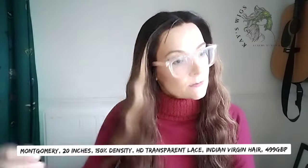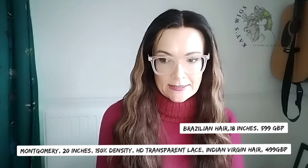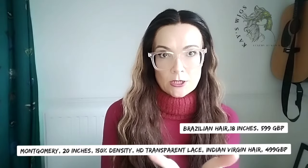So this is Montgomery, 20 inches. This is Indian virgin hair. Indian virgin hair is cheaper than Brazilian virgin hair — you can get the same one in Brazilian hair as well, which will be a little bit more expensive. This one — virgin hair, 20 inches, 150% density — that's a 13 by 6 lace cap. HD lace front is £499 plus postage. The same one in Brazilian hair on an 18 inch would cost you £599 plus shipping. That's the cheapest I could make it.